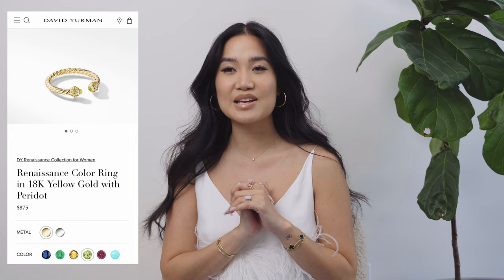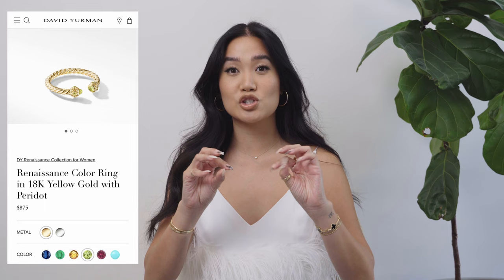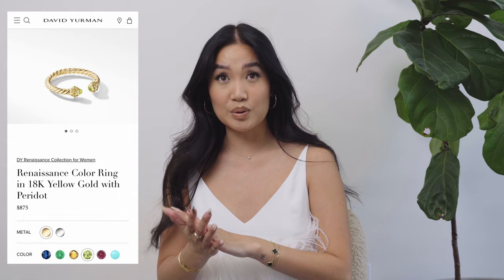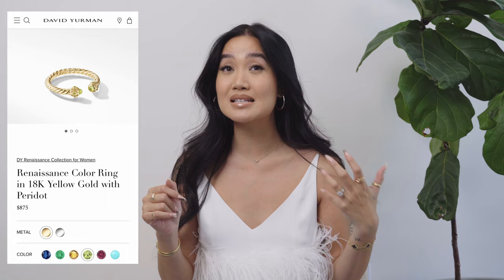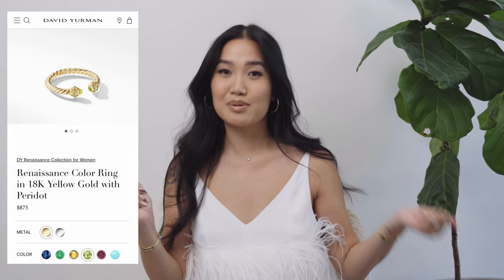We are going to start with rings. First up on my list is the David Yurman Renaissance ring. This is a very popular, very famous David Yurman style — a cable chain, which is really what they're known for. They do bracelets and rings in this style. The ring is a cable chain ring with two gemstones at the end. You have the option of 18 karat yellow gold or white gold, and then a gemstone. For me personally, I would do the yellow gold in the Peridot because I'm an August baby and that is my birthstone.